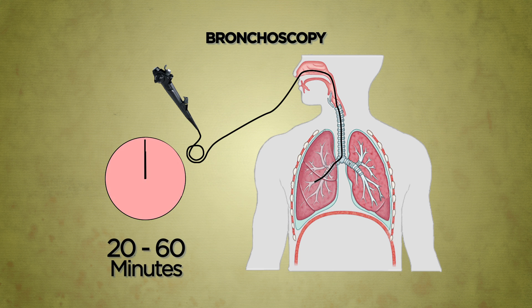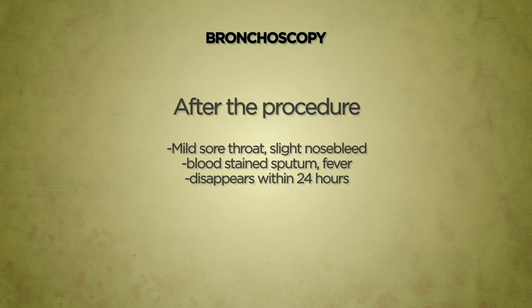Phlegm and tissue specimens may be obtained during bronchoscopy. You may experience a mild sore throat, small amount of nosebleed, blood-stained sputum, or fever after the procedure. This is normal and will usually disappear within 24 hours.